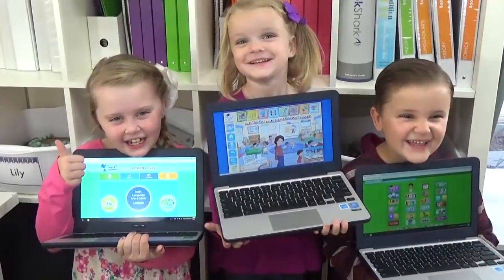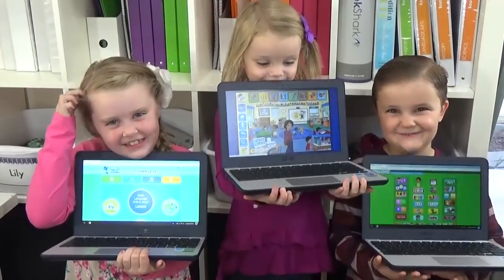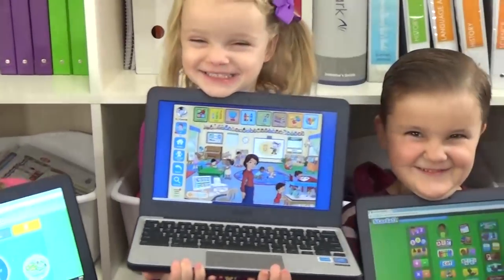Hi guys and welcome back to The Family Fudge. Today I'm going to be sharing how we handle technology in our home and in our school. I'm going to share with you some of my favorite websites and products, but I'm also going to share with you some of the guidelines that we've set up to help keep our kids safe while they're online.